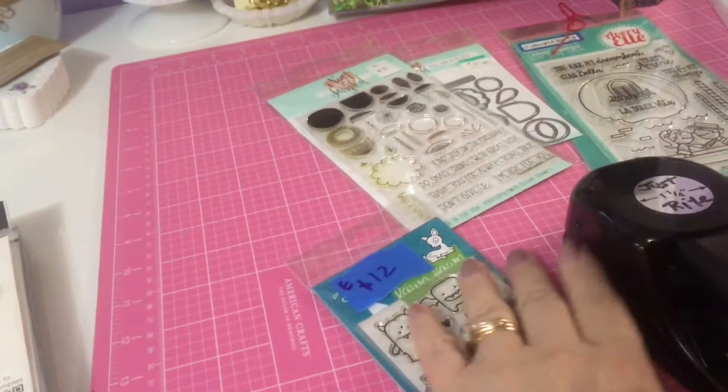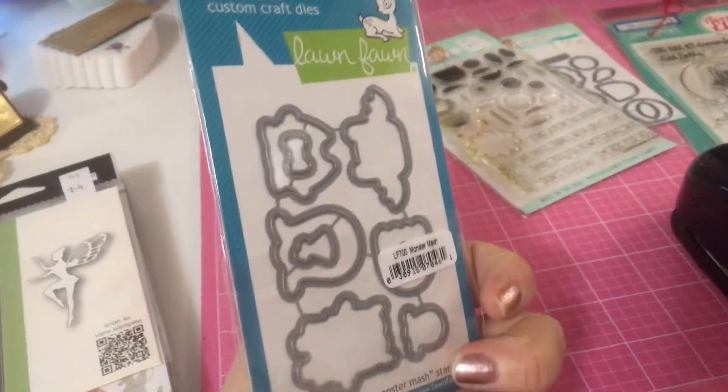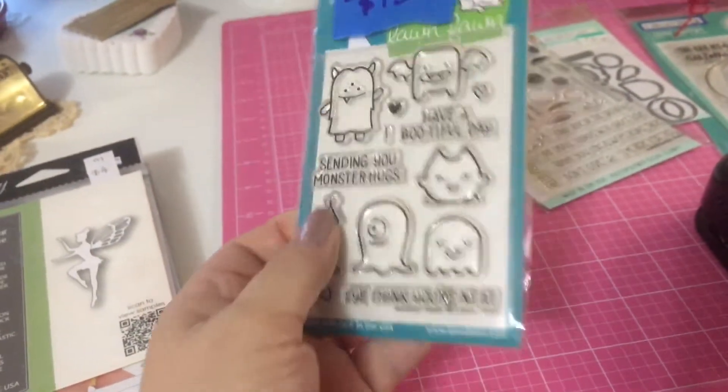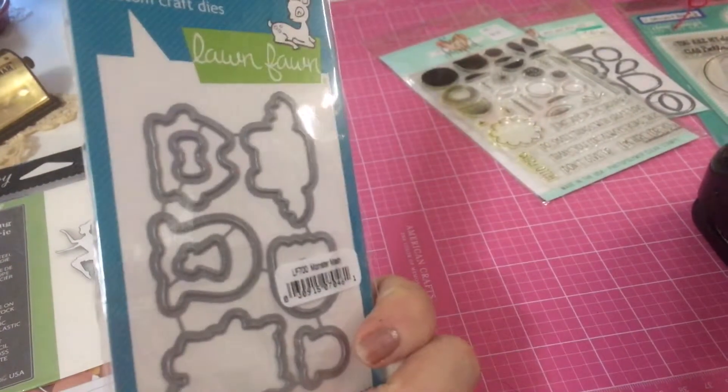Here I picked up a Lawn Fawn stamp set and die — looks like it hasn't even been opened, and it's one I don't have. Twelve dollars wasn't too bad for the two pieces.